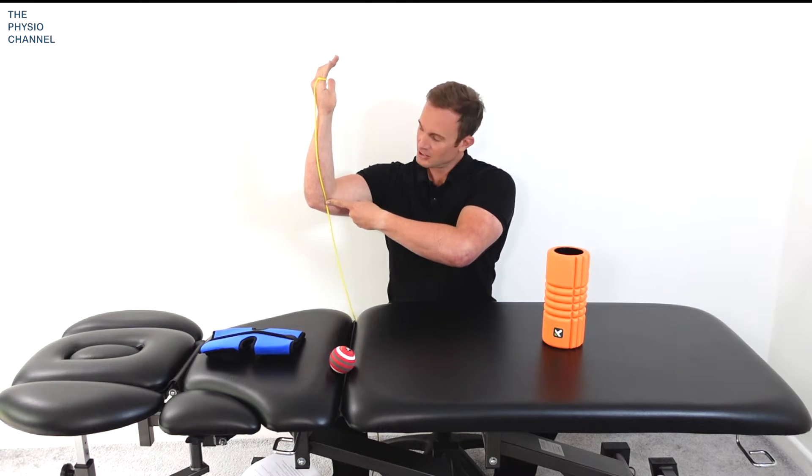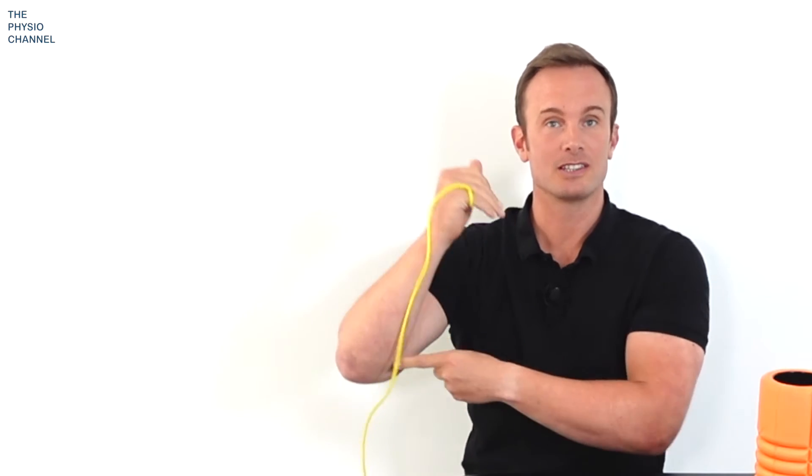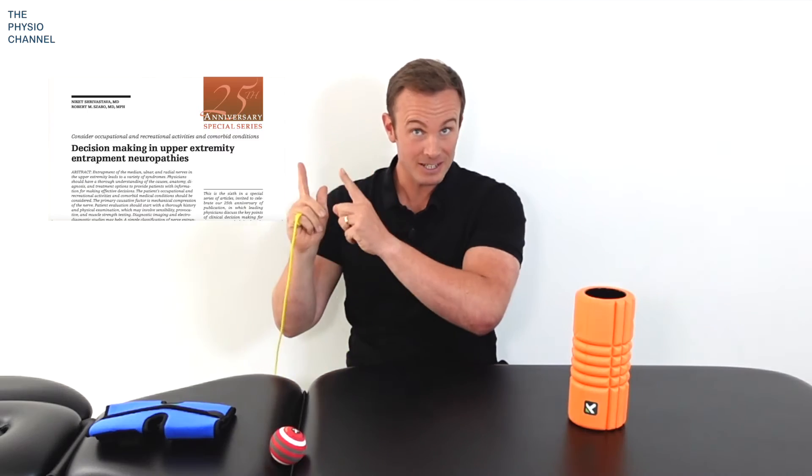If you have ulnar nerve irritation, the good news is that physical therapy has been shown to have a 90% success rate within two to three months. Hello, my name is Daniel Lawrence, welcome to the Physio Channel. In this self-help video I'm going to show you how you can resolve your ulnar nerve issue without the need for surgery.